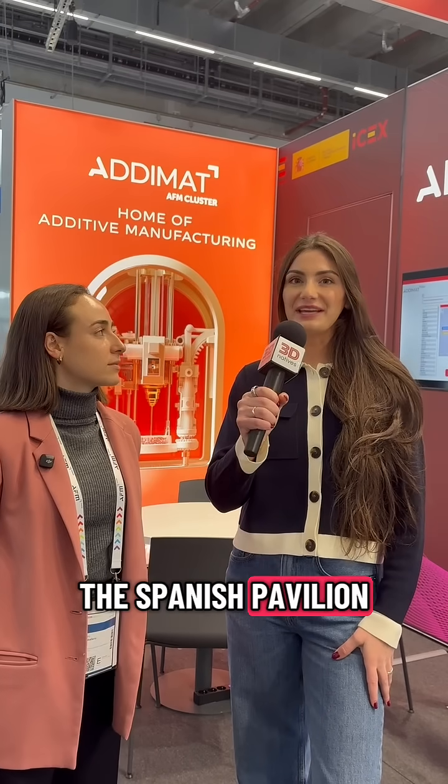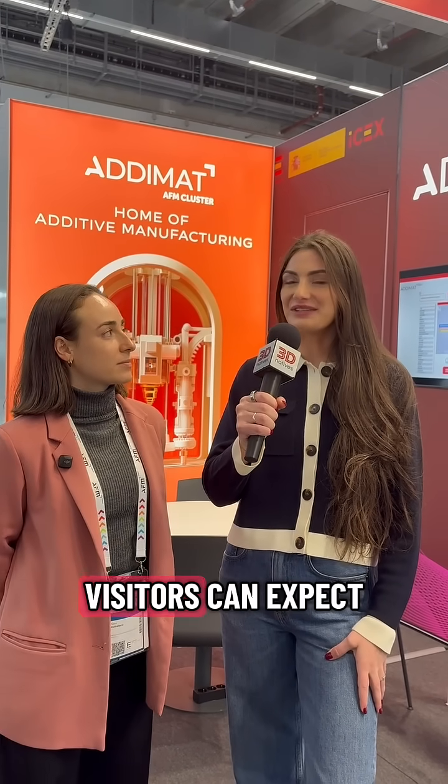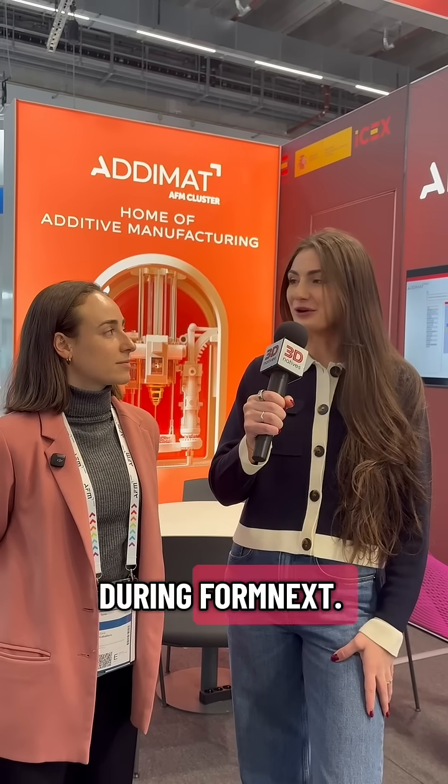I stumbled across the Spanish Pavilion where I ran into Sarah, who's a representative of Adamat, and she's going to tell us what visitors can expect to find in the Spanish Pavilion during Formnext.